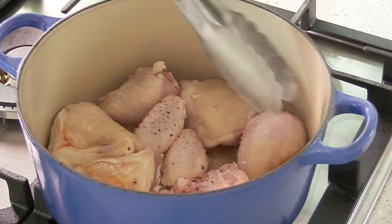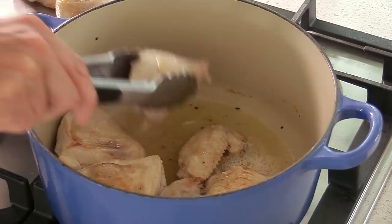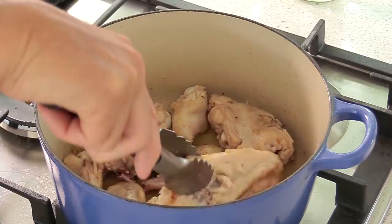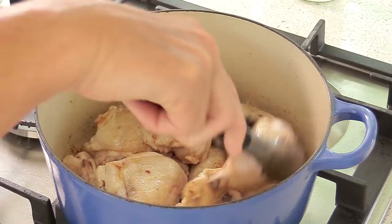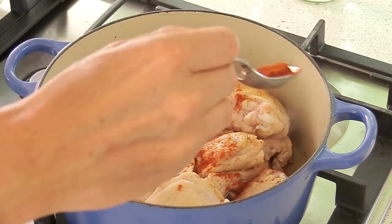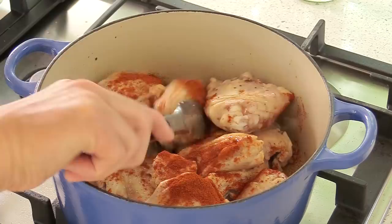Once the chicken pieces are lightly colored, reserve them on a tray and do the carcass the same way. When the carcass is ready, turn the heat down from medium to medium-low and use the carcass to protect the bottom of the pan from burning. Arrange all the other pieces of meat — chicken breast, thighs, everything — on top. Then sprinkle the paprika powder from a height so it doesn't clump, and gently toss it in to season everything, being careful not to break the fragile pieces.